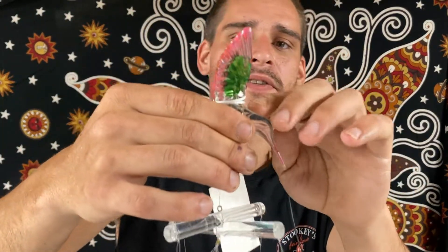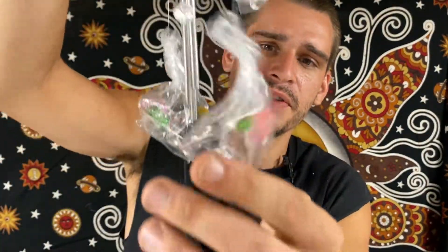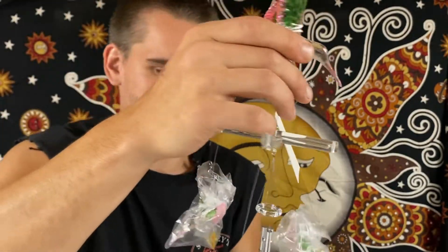Up next we have the hummingbird again — this one's kind of a big piece. This is the top, and then it goes down and has a bunch of little hummingbirds dangling from the sides. Amazing wind chime there.